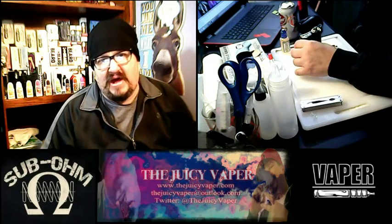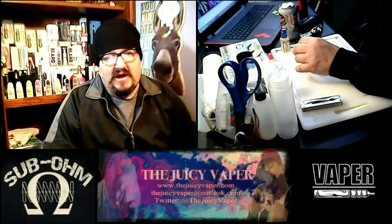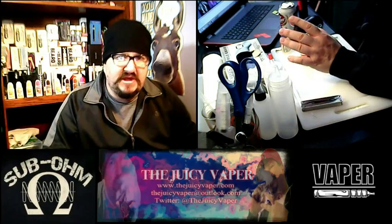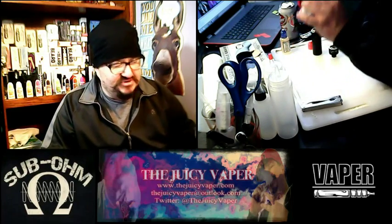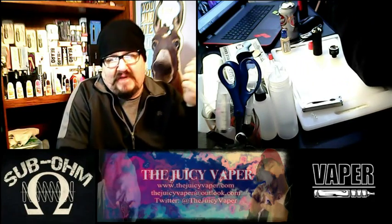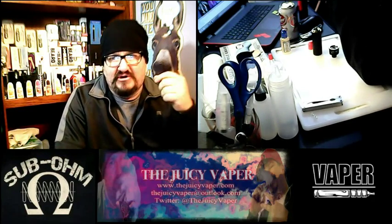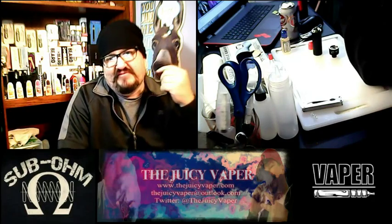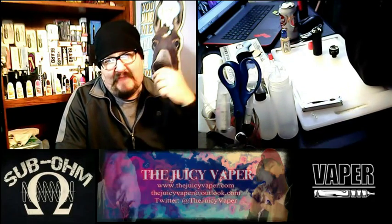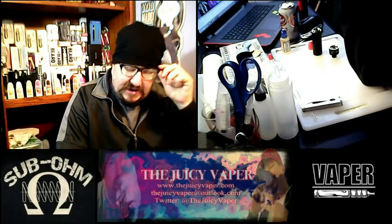Please do not get discouraged. If you're a person that likes more PG or no nicotine, you can customize this juice pretty much how you want. I just like Max VG because I have some PG allergies, and if I have too much of it those tend to act up. I also happen to like the nicotine.